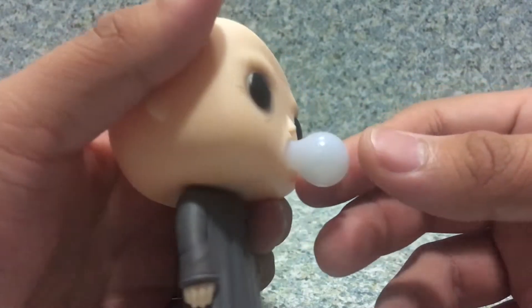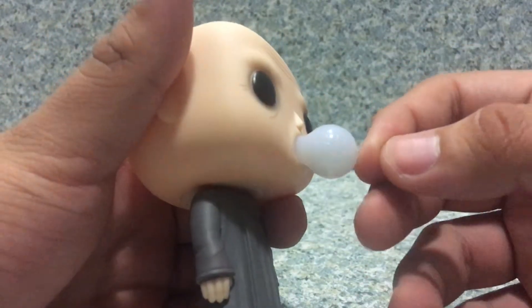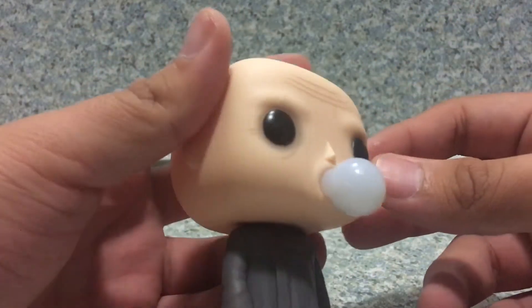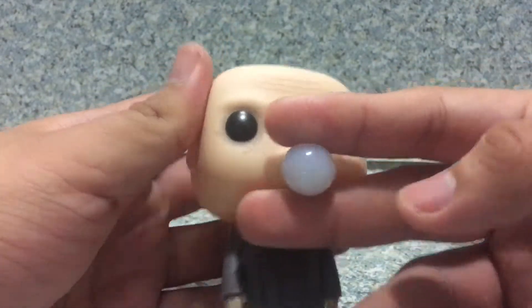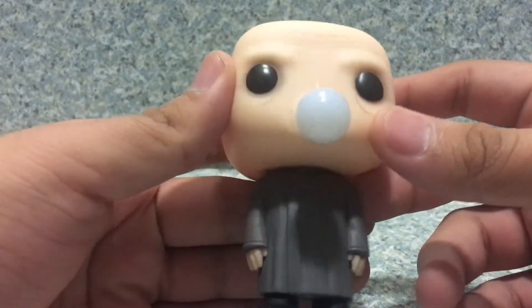Since this image was revealed, Funko stated that the lightbulb glows in the dark. But then if you order it online, the lightbulb doesn't glow in the dark. Yeah. Well, that sucks.